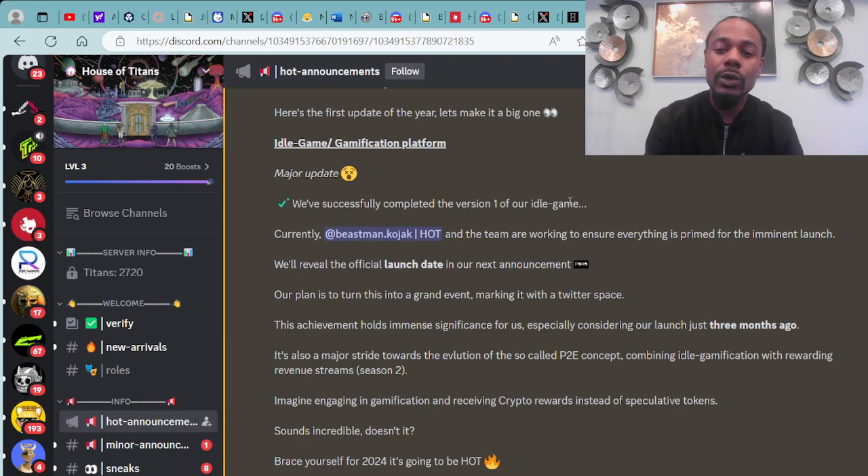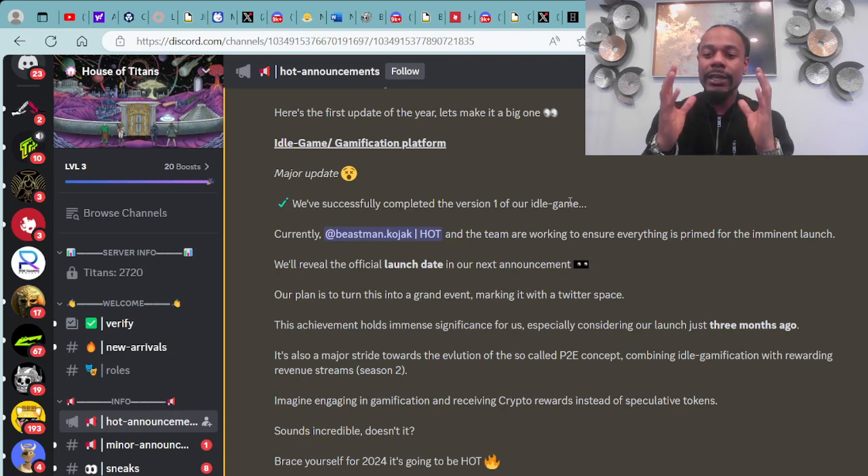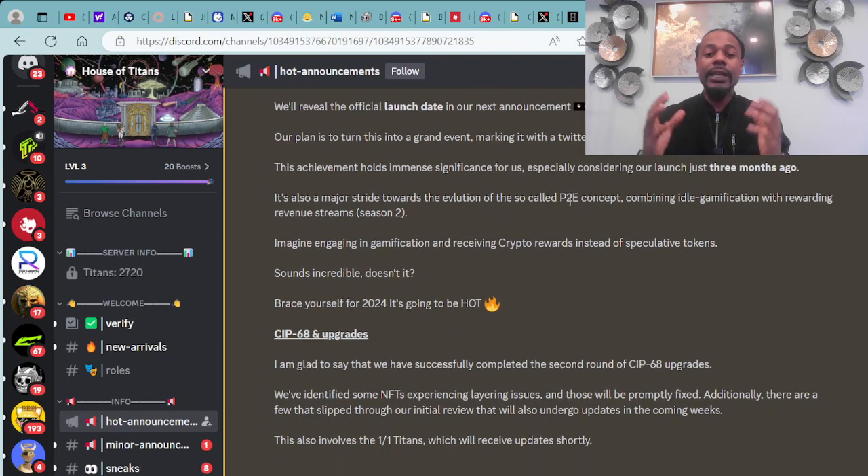This achievement holds immense significance, especially considering their launch just three months ago. It's also a major stride towards the evolution of the play-to-earn (P2E) concept — combining idle gamification with rewarding revenue streams. Imagine engaging in gamification and receiving crypto rewards instead of speculative tokens. Brace yourself for 2024 — it's going to be hot.